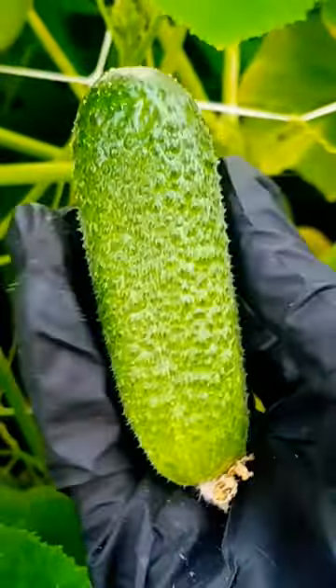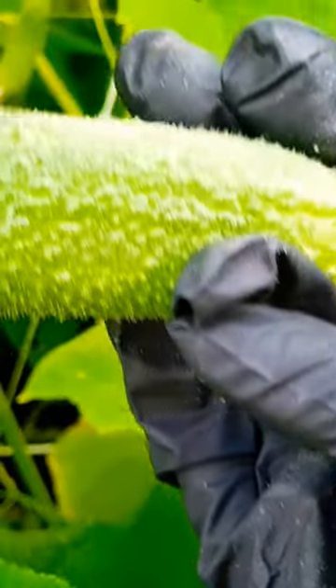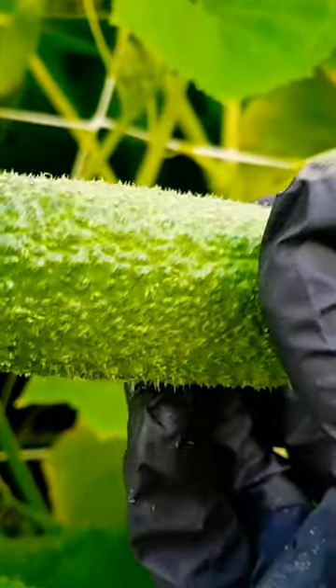I planted two small rows and I had a hard time keeping up. It's extra crunchy and crisp and makes a delicious fresh eating cucumber and of course for pickling too. The skin is not tough so you never have to peel them.